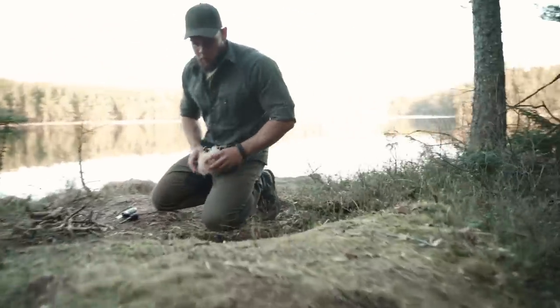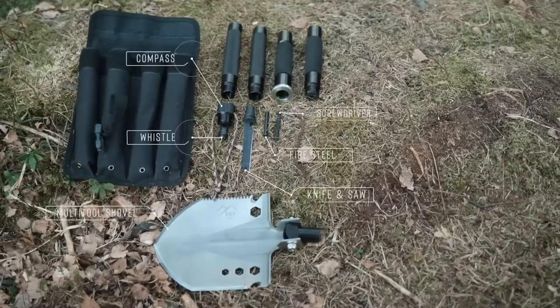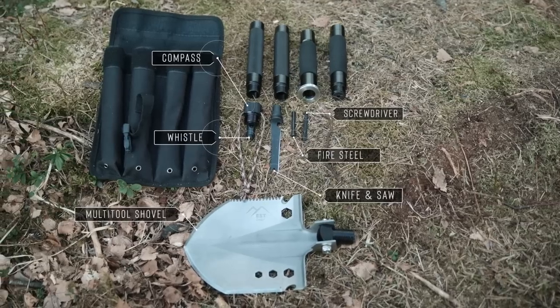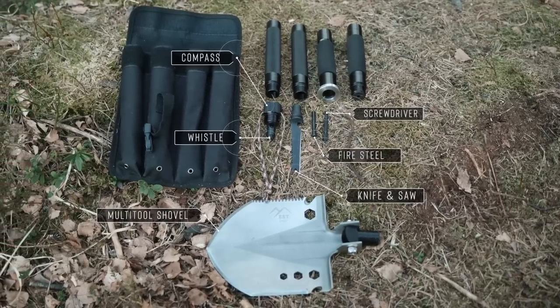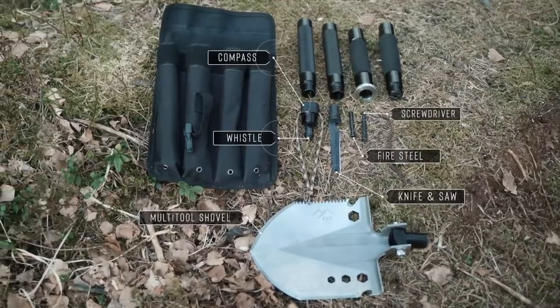We know what it takes to make an adventure great, and tools are a big part of that. Which is why we included all of the essentials, such as a shovel, knife, axe, compass, saw, fire starter, screwdriver, whistle and more.